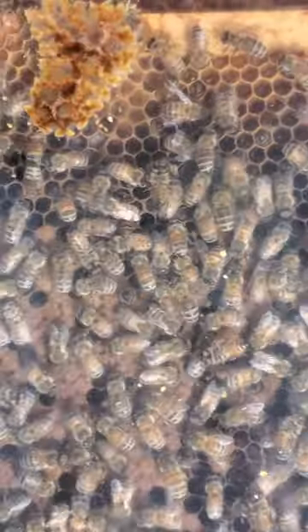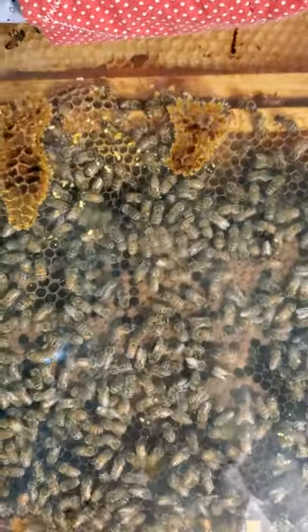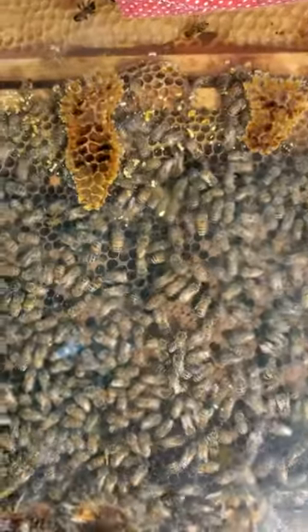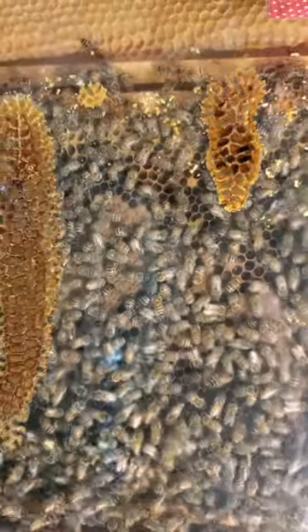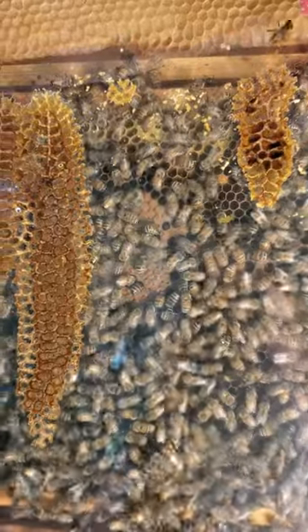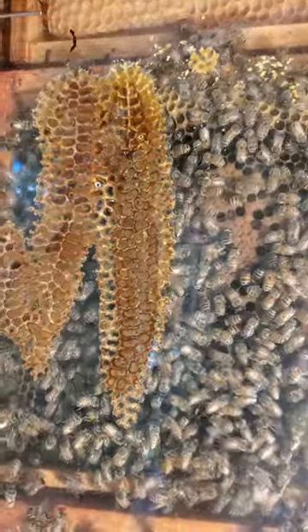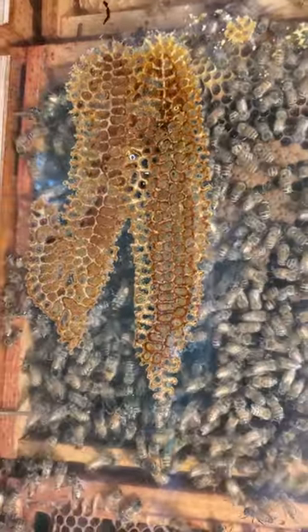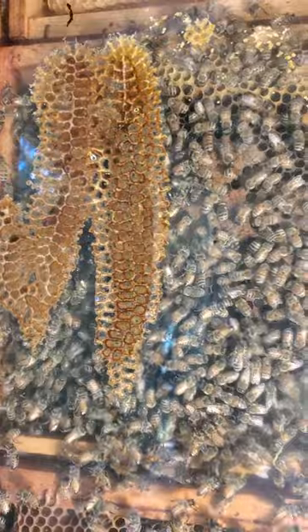It's fun to come in here and check out what the bees are doing. I usually try and find the queen but I didn't do that before I took this video. I think she's on the other side, but if you see her during the video you can type in the comments and let me know where she's at. This is what my bees are doing today — pretty fun. Enjoy!